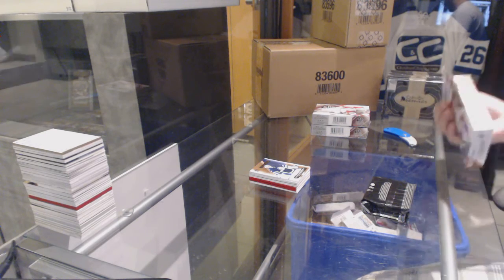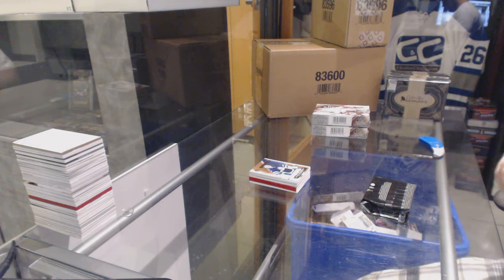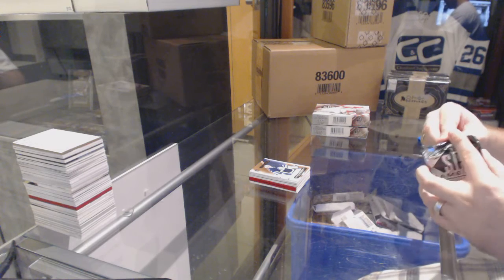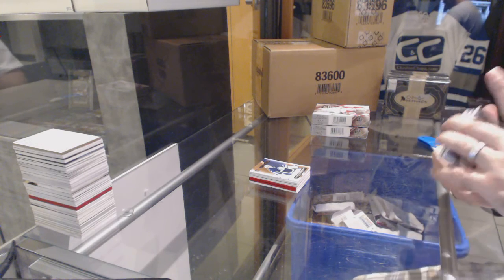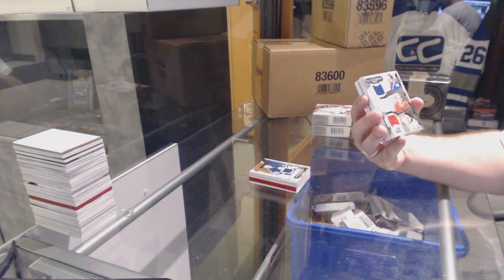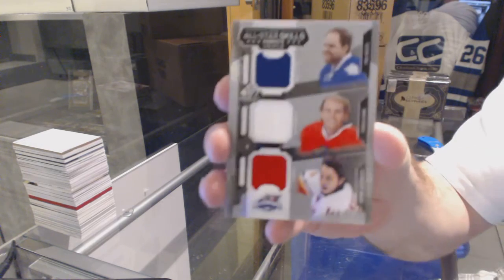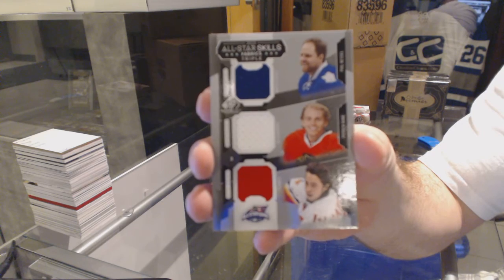This pack feels very thick. We've got a triple jersey, which is a random between Toronto, Chicago, and Calgary — Goudreau, Kane, Kessel.